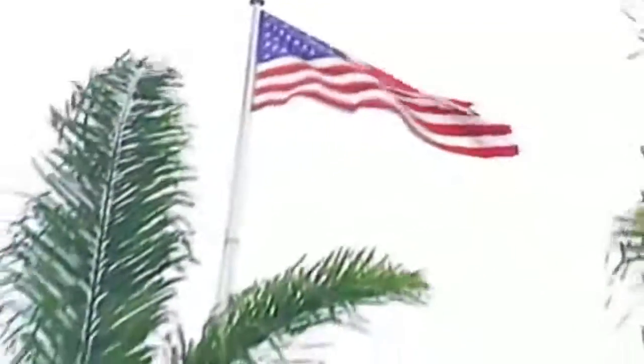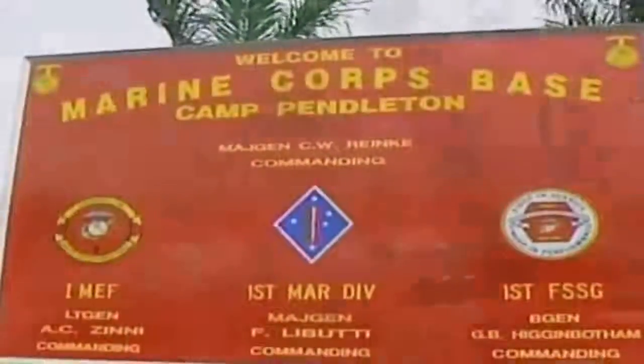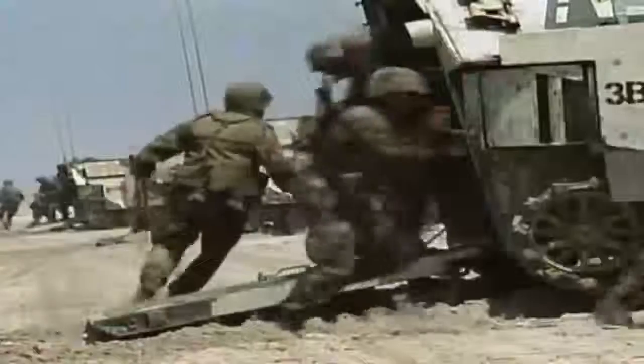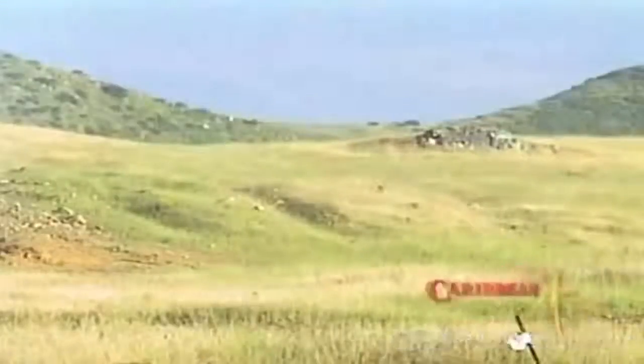Camp Pendleton, California. Here young Marines hone the skills critical to success on the battlefield. Many train for missions we've come to recognize as the role of the U.S. Marine Corps. But others train for a different mission, one far less familiar but equally as vital.